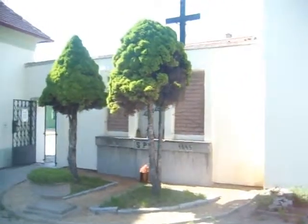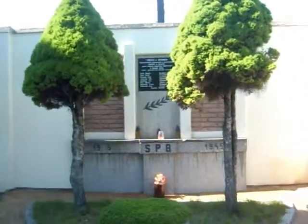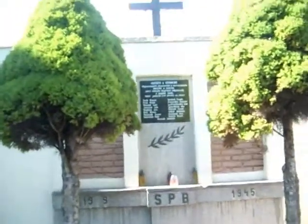And there's one you see everywhere throughout Europe — there's the victims of this small town to the Nazis.